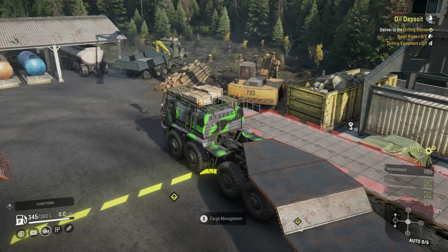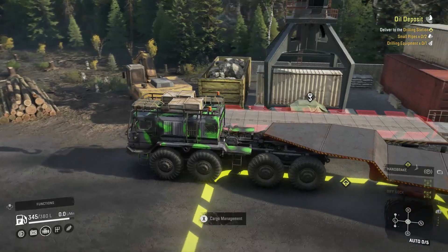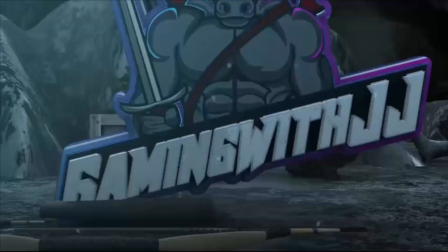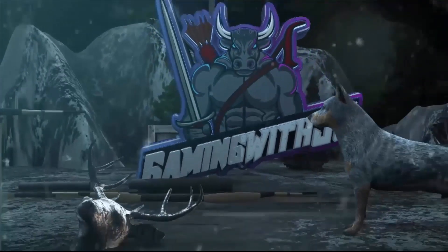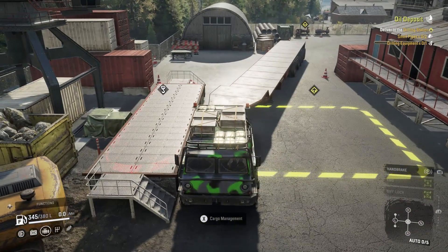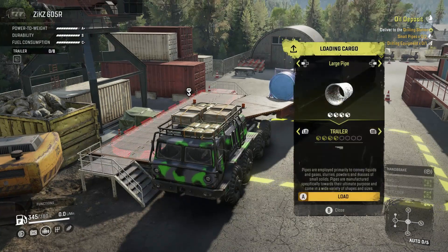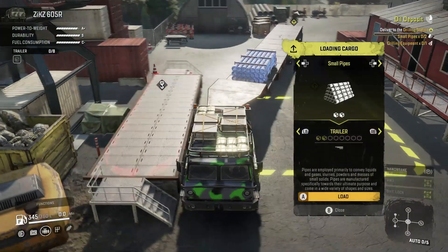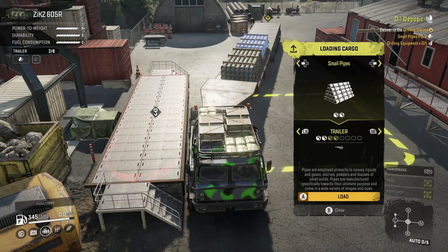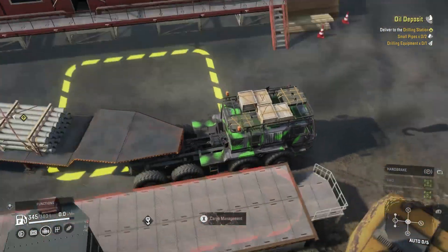Hey guys and welcome back to my YouTube channel. In this video we are going to be doing the contract called Oil Deposit. We are using the Zix 605R for the first part because we have eight slots of cargo, and the second part we're using the Kenworth 963 and we will be towing a coiled tubing trailer, so we need two sets of small pipes here.